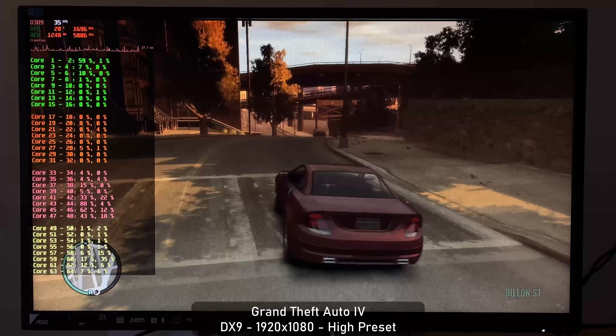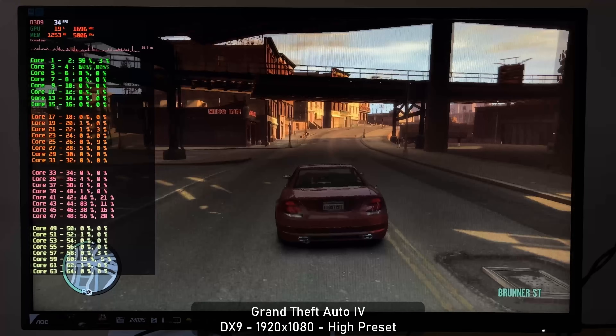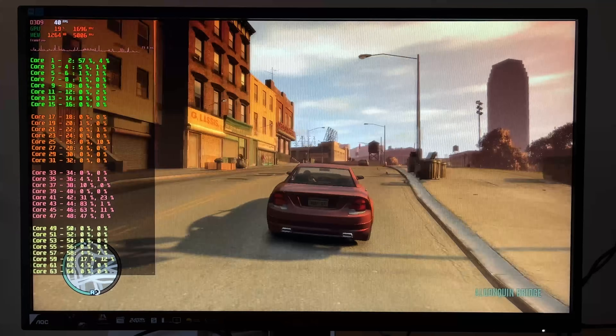And finally, this wouldn't be a fully buffered video without Grand Theft Auto IV. It's not super smooth, but playable at around 30 to 40 FPS, with 8 cores utilized.